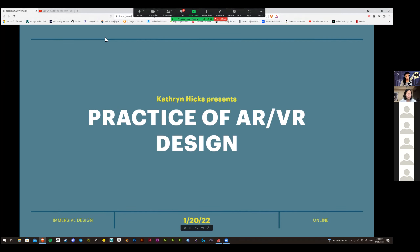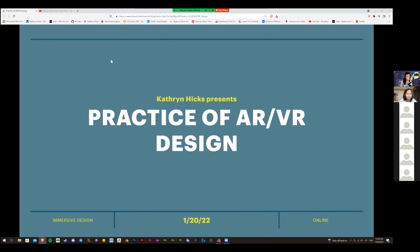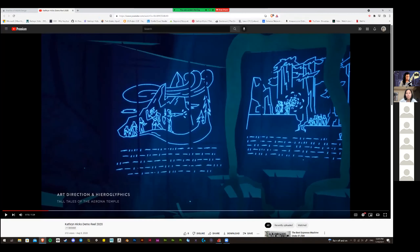Can everyone see the screen? All right, so — the practice of AR/VR design. I'll go and show some of the work I've done, just like a demo reel. This is a little bit of what I've done in the past.